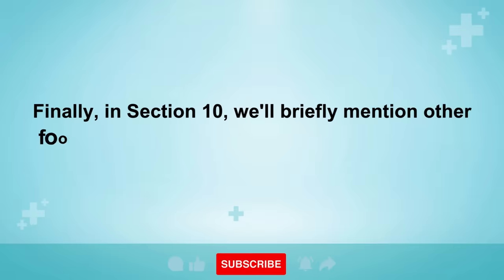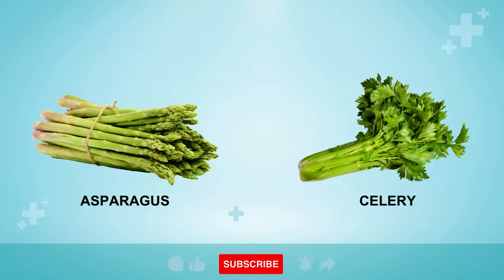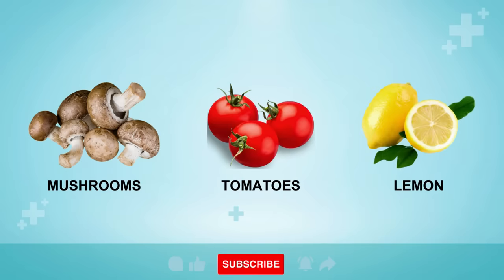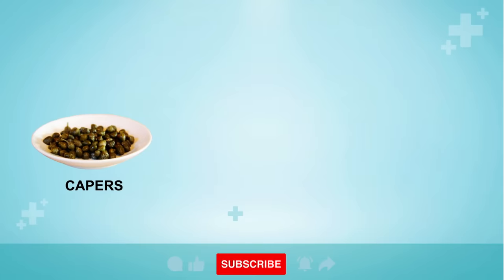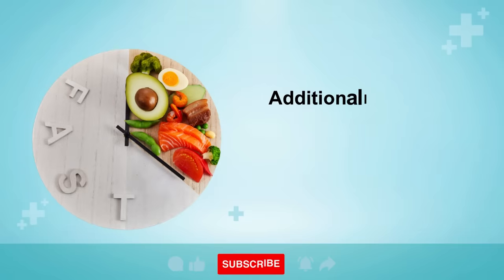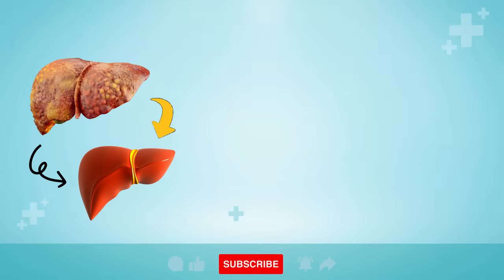Number 10 briefly covers other foods that contribute to liver health. Asparagus and celery contain luteolin, which can reduce liver fat and scar tissue. Mushrooms are rich in glutathione, a potent antioxidant. Cooked tomatoes contain lycopene, which supports liver health. Lemons and limes provide citrates that aid in detoxification. Capers contain resveratrol, another powerful antioxidant. Pomegranate seeds contain ellagic acid, which is beneficial. Carrots are a source of beta-carotene, which can enhance immune function. Additionally, fasting within a smaller time window each day, such as between 12 to 6 p.m., can stimulate liver regeneration, helping to remove liver fat and scar tissue by recycling old proteins.